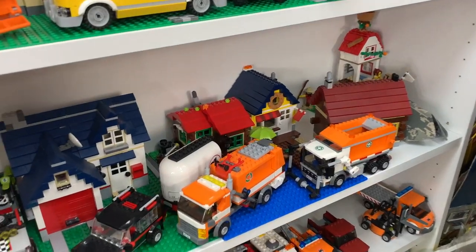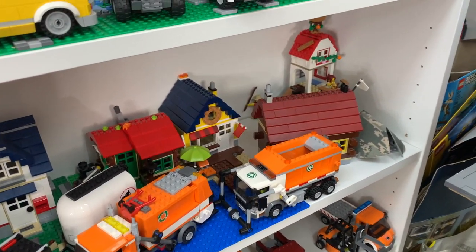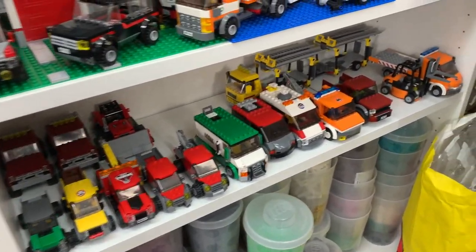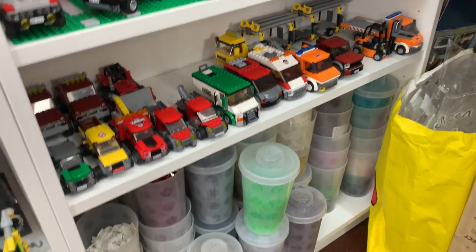Down here, more houses — a lot of these are more cabins, I guess you could say. These ones would more fit on a beach. And then there's that treehouse, as well as some garbage trucks. And then down here is just another shelf of cars and stuff like that that didn't make it into the LEGO city.